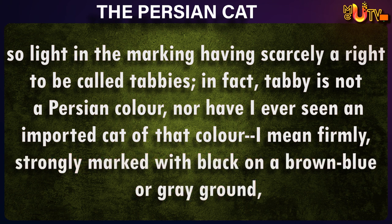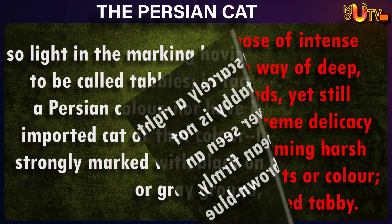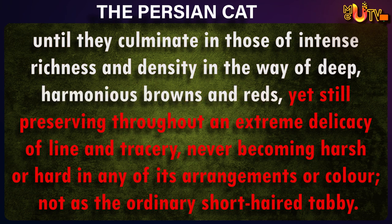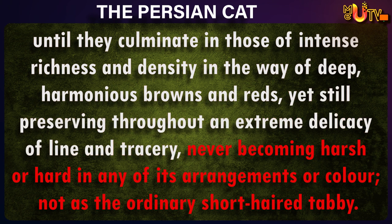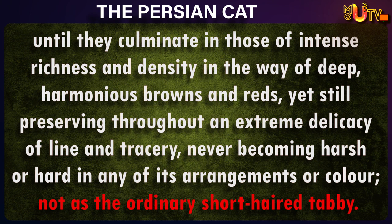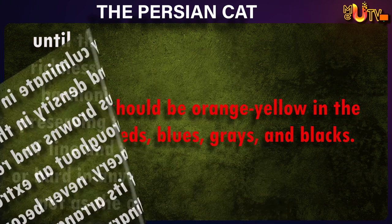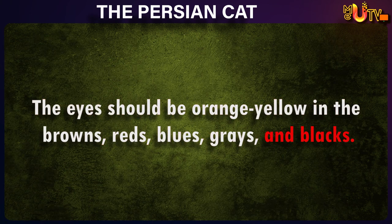I mean firmly, strongly marked with black, on a brown-blue or gray ground, until they culminate in those of intense richness and density in the way of deep, harmonious browns and reds, yet still preserving throughout an extreme delicacy of line and tracery, never becoming harsh or hard in any of its arrangements or color, not as the ordinary short-haired tabby. The eyes should be orange-yellow in the browns, reds, blues, grays, and blacks.